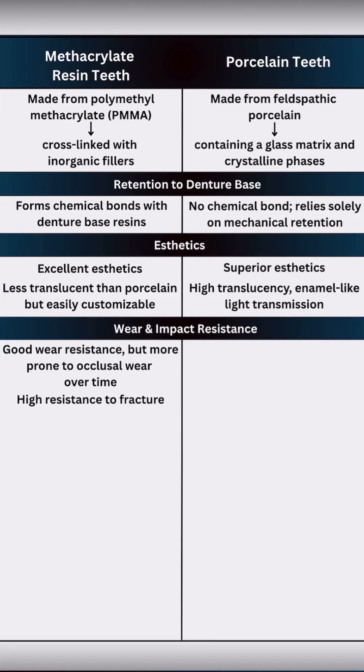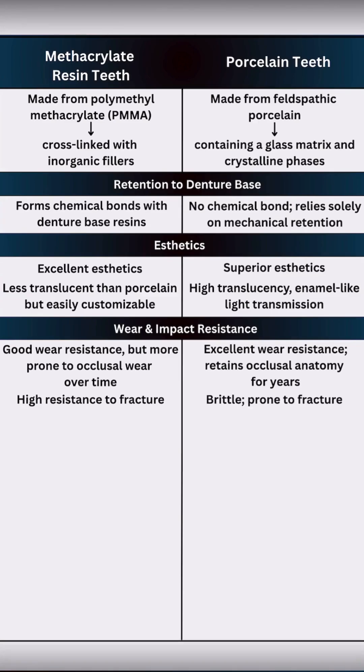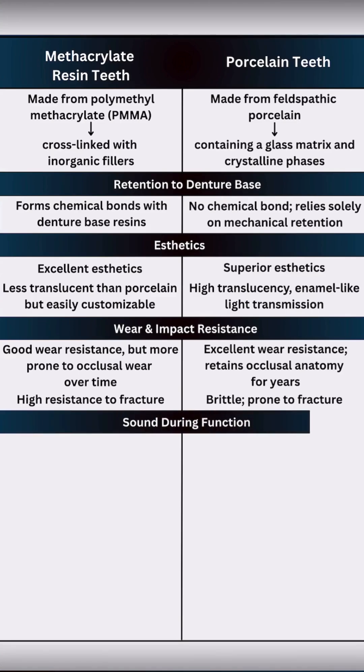Resin teeth have good wear resistance but are more prone to occlusal wear over time. They absorb impact energy and are highly resistant to chipping or fracturing if the denture is dropped. Porcelain teeth maintain occlusal anatomy for years but have low impact strength — they are brittle and prone to fracture if the denture is dropped on a hard surface.